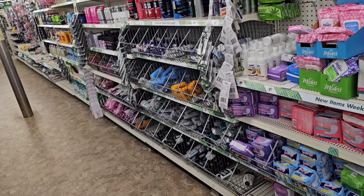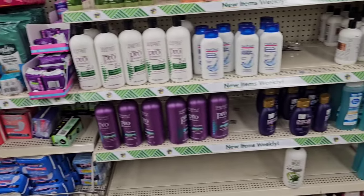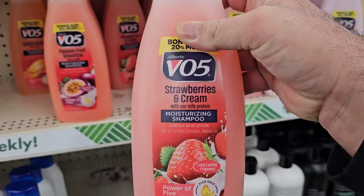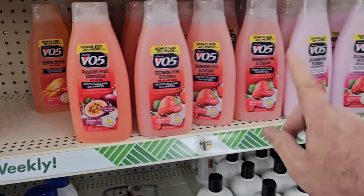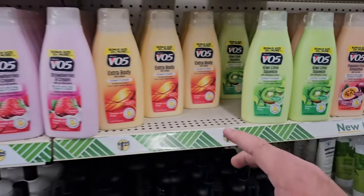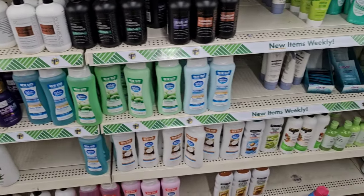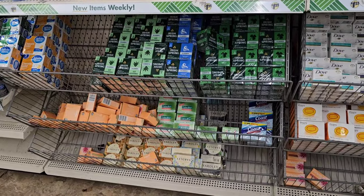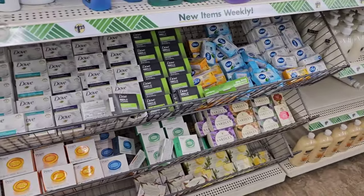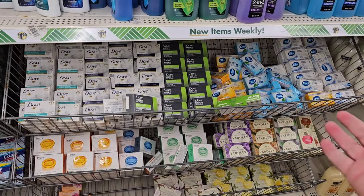They've got a lot of their deodorants coming back in as well, some different feminine hygiene products, and different soaps. They even got their VO5 back — I know somebody was mentioning they haven't been able to find their VO5 at Dollar Tree. It looks like ours is getting it back in, including this Kiwi Lime variety. And other shampoos and conditioners. This was pretty empty before — all they had was Irish Spring, no Dove or Dial soaps. You start to wonder if they were going to even carry this stuff anymore.